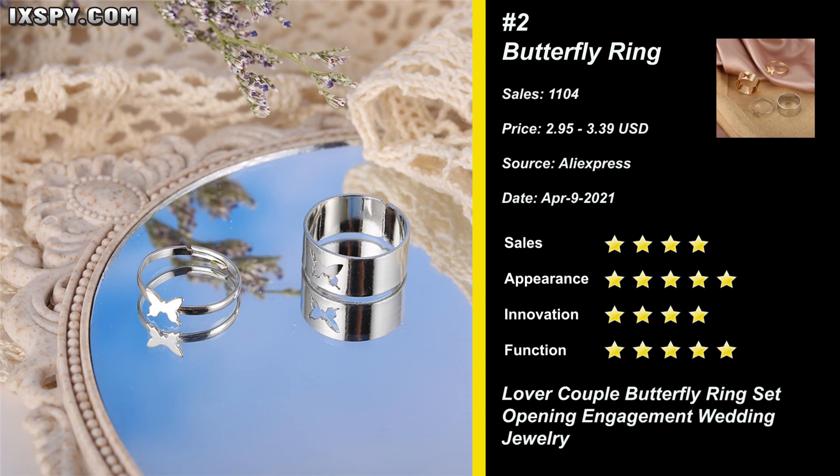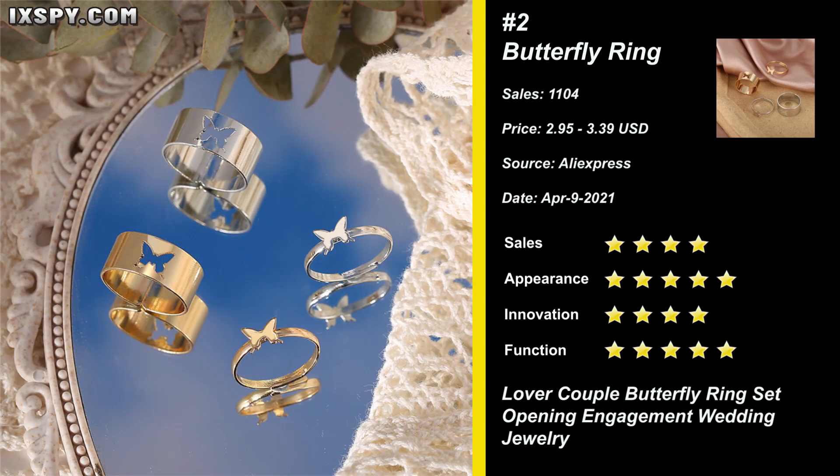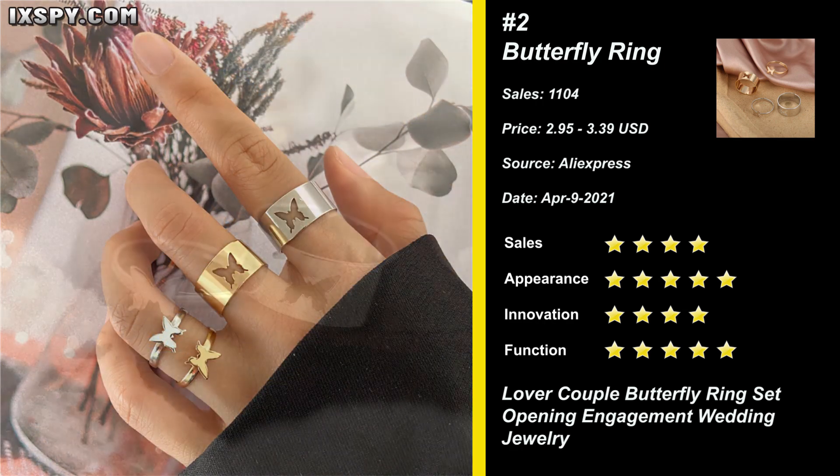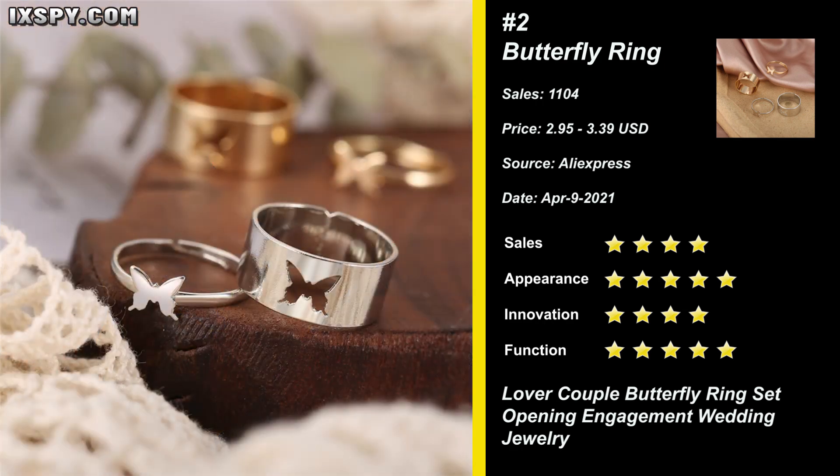It's a perfect gift for Valentine's Day, Mother's Day, birthday, wedding, and so on. It's perfect for a jewelry niche store or to create a brand around. Try it now.